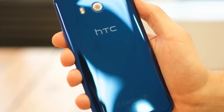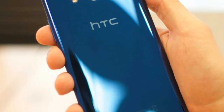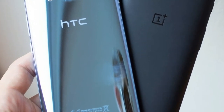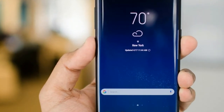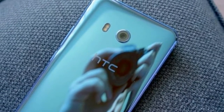The U11 Plus will have a 5.99 inch panel made by JDI, with 1440 by 2880 resolution. The phone will be powered by the Snapdragon 835, still Qualcomm's number one chipset, aided by 4 or 6GB of RAM.